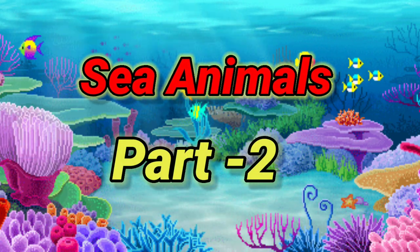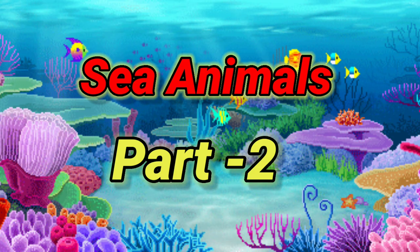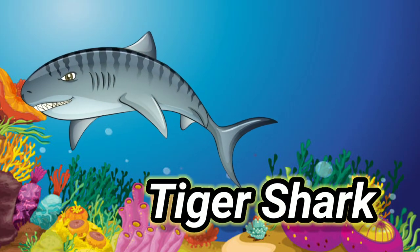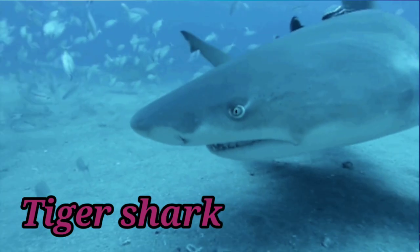Sea animals. Tiger shark. Tiger shark is the largest species of shark.